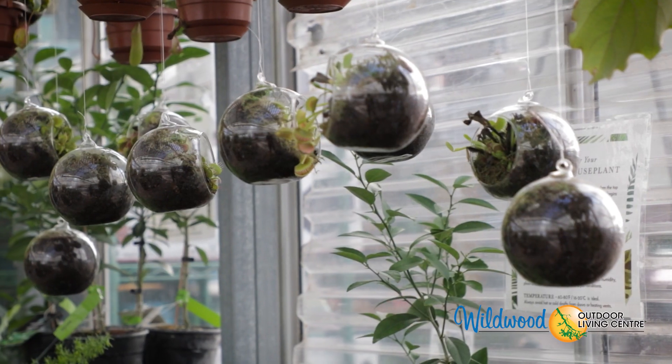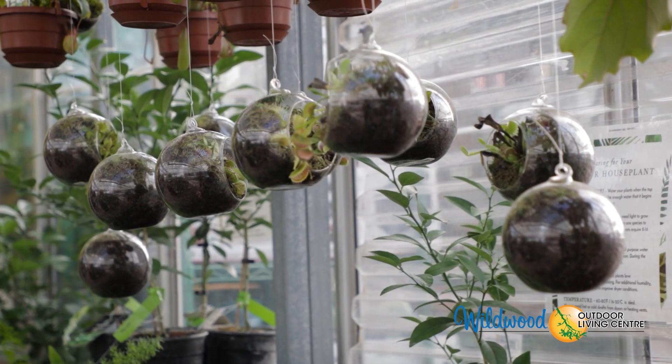They're also good for the grown-ups because those fruit flies that get in your house — these guys will take care of them for you too. These are available in store for a really good price. Come on down and see what we've got.